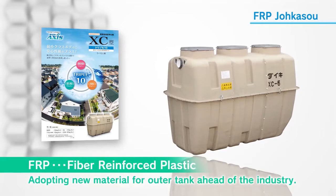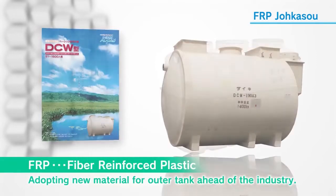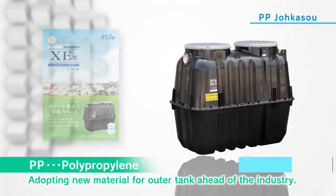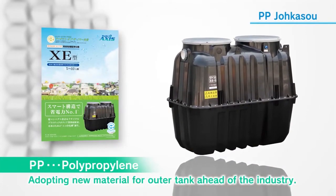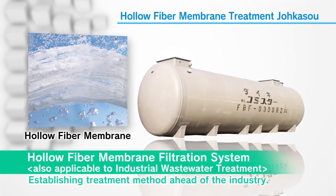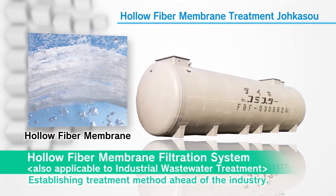We were the first in the wastewater treatment industry to use fiber-reinforced plastic and polypropylene on the exterior of household jokasol. In the field of treatment using hollow fiber membrane filtration, we are also among the first to establish the technology and lead the industry.